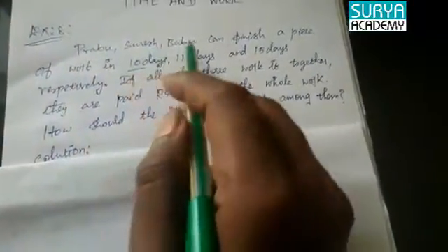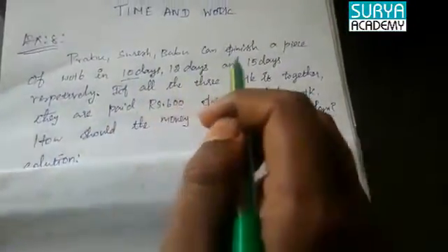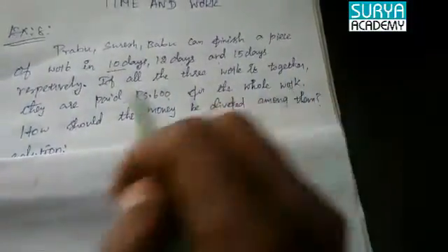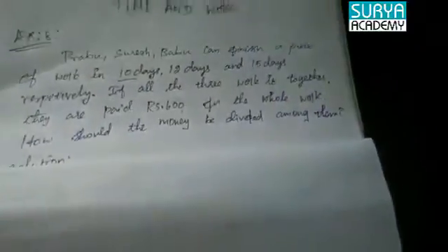Prabhu, Surya, and Babu can finish a piece of work in 10 days, 12 days, and 15 days respectively. If all three work together, they are paid Rs. 600 for the whole work. How should the money be divided among them?